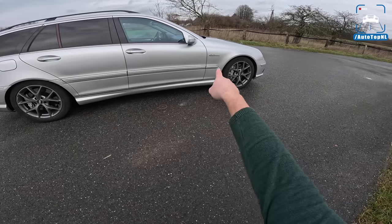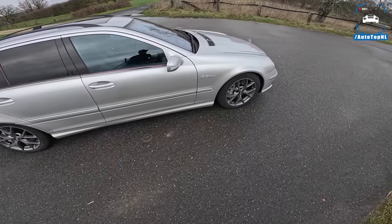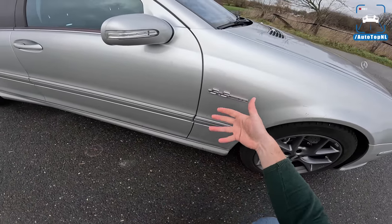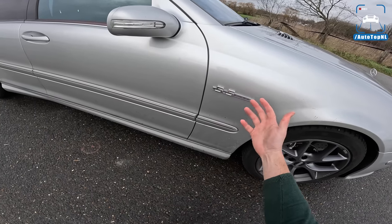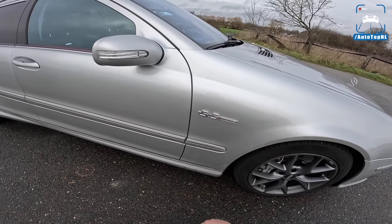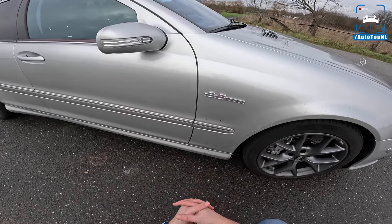As you can see a 5.5 AMG is badged on there, but it's actually a 5.4. AMG always does this — when they have a 6.2 they call it a 6.3. They round it up positively.